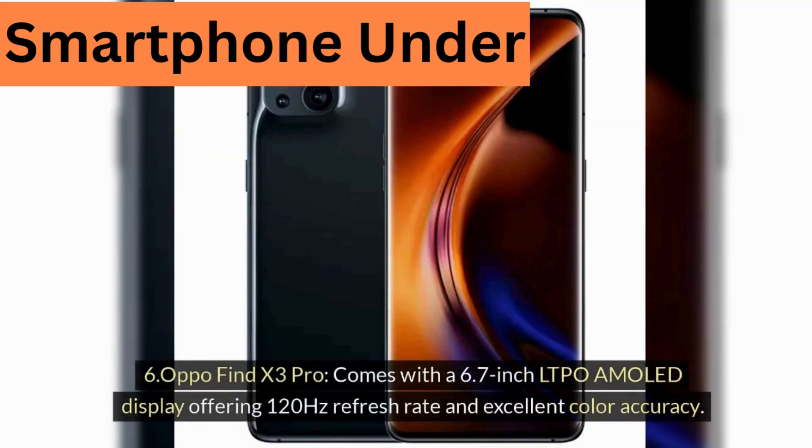Six, Oppo Find X3 Pro, comes with a 6.7-inch LTPO AMOLED display, offering a 120Hz refresh rate and excellent color accuracy.